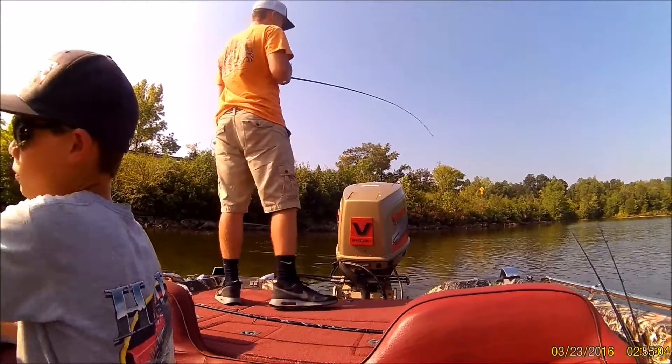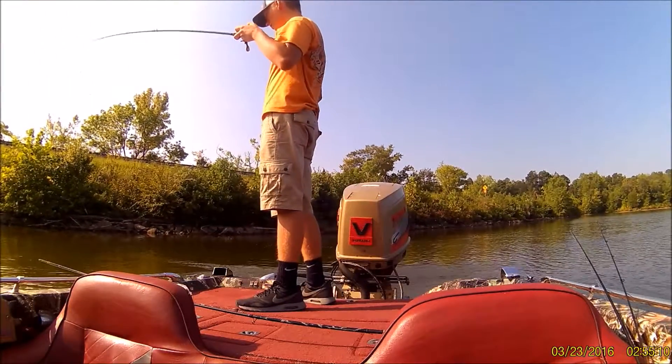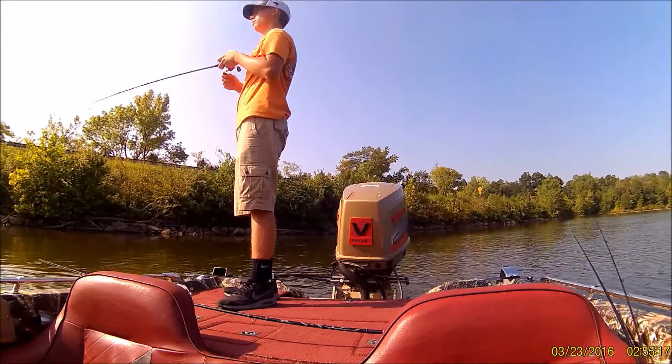A worm always works. If they pop shad, throw a worm in the middle of it. Go and just rip up that worm — that thing will dance properly. Down there in Conmans, they pop shad. I can throw my worm right in the middle of it and smack on it.